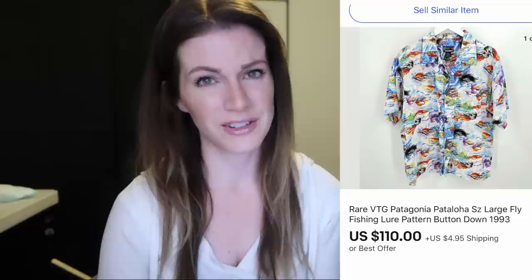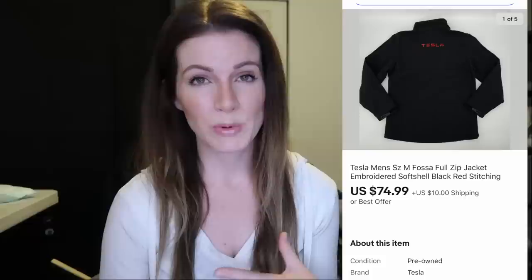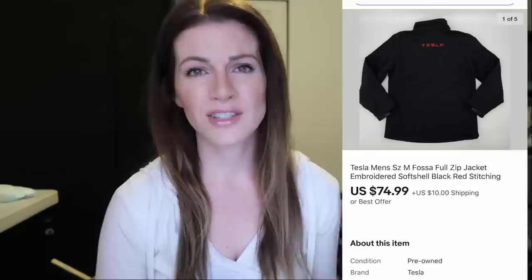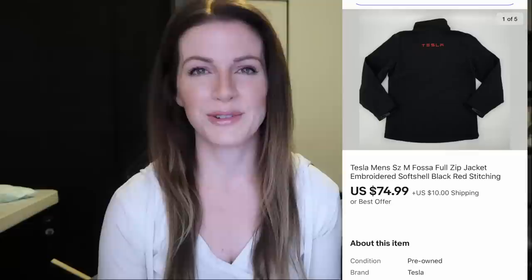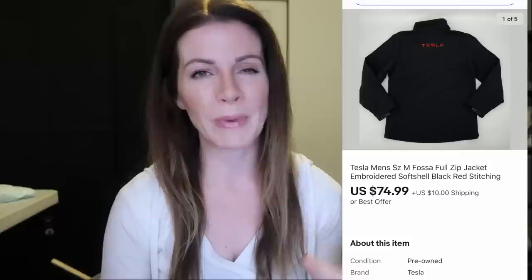This Tesla embroidered jacket sold for $75 plus $5 shipping — another yard sale find. It sold in one day, very quickly. Tesla is just a really hot company right now and I knew someone who loves Teslas would love this jacket. The yard sale I got it at was actually from a Tesla employee selling a lot of his stuff. I did pay $20 for it, but it was definitely worth it when it sells in one day for $75.